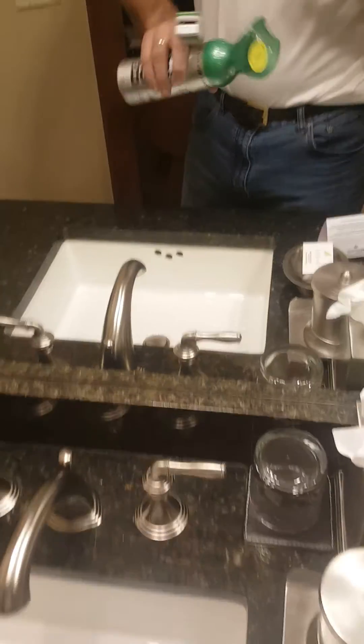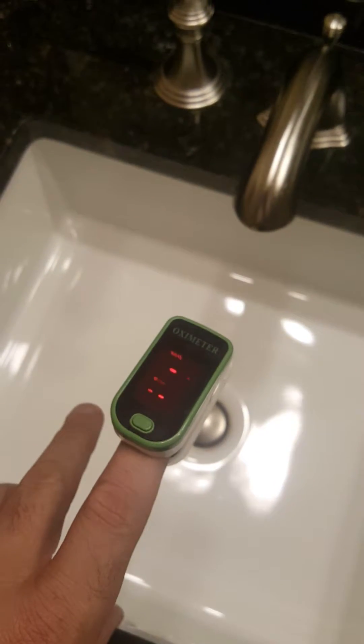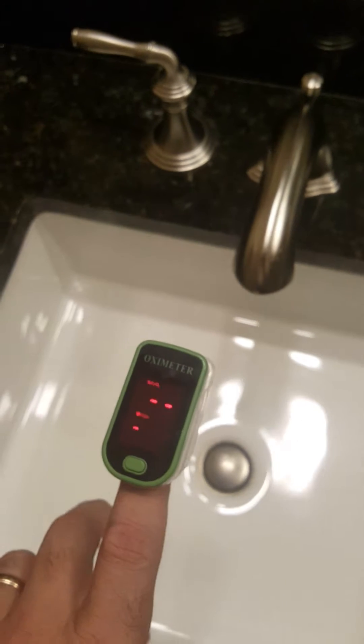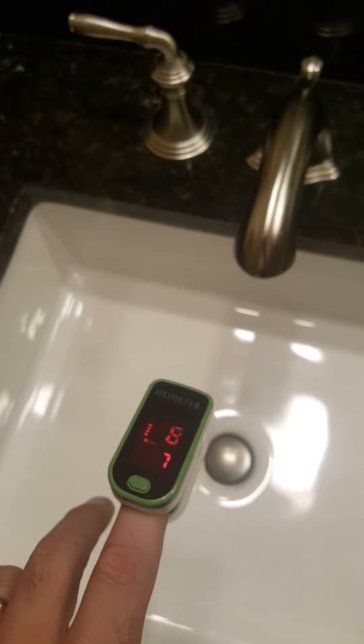So now I'm going to take some Boost Oxygen. I still have that pulse oximeter on my hand. So I open up the Boost. I just want to do the pulse oximeter again, see what I am. 88, 67. So this is pretty cool — I'm not sure if you can read that in the mirror.